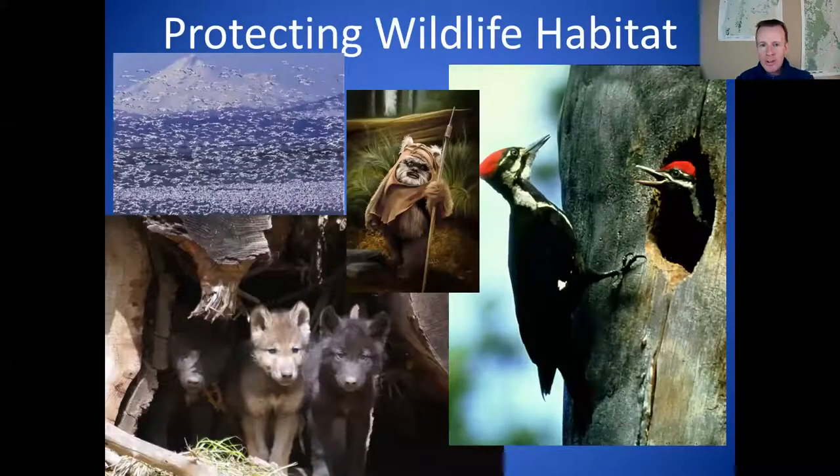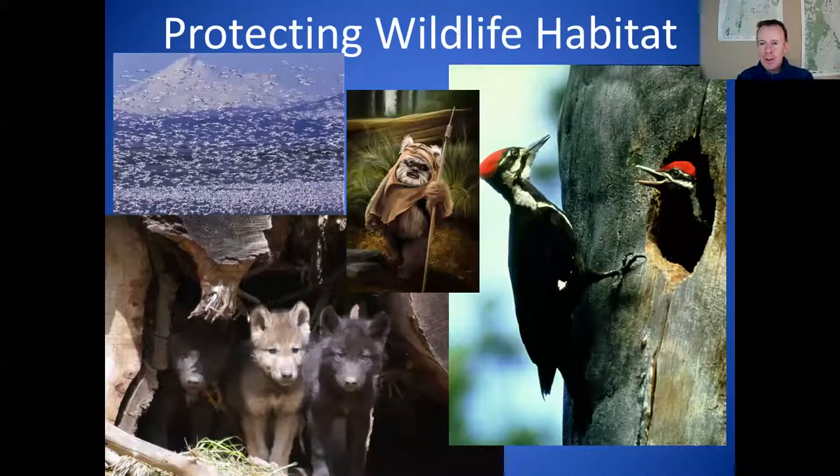Oregon Wild is a non-profit conservation organization. We work on protecting, among other things, wildlife habitat — including the recovery of wolves in Oregon, wildlife and birds in the Klamath Basin, and yes, Ewoks as well. For those Star Wars fans, Ewoks live in redwood trees and forests, and most people don't realize this, but Oregon does have some redwood forests down on the southern Oregon coast near the California border.